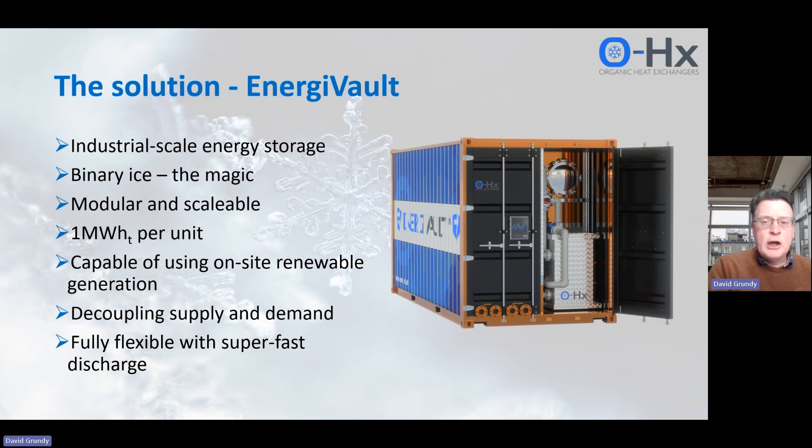We store it as binary ice. Binary ice is very simply very tiny ice crystals embedded in the parent fluid, which happens to be glycol. The ice crystals are about a tenth of a millimeter in diameter, and therefore we have massive surface area that we can discharge. If you imagine your ice cube in your gin and tonic, the ice cube is still there by the time you finish your drink — but with our ice slurry, or binary ice, it can melt very, very quickly, and that gives us superb flexibility on discharge.